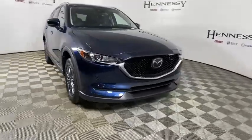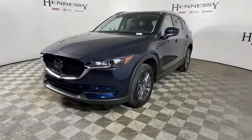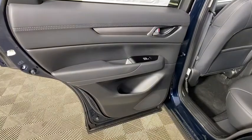Traction control, dual airbags, power steering, four-wheel disc brakes, electronic stability control, rear window defroster, heated front seats, trip computer, power windows, remote keyless entry, tachometer.